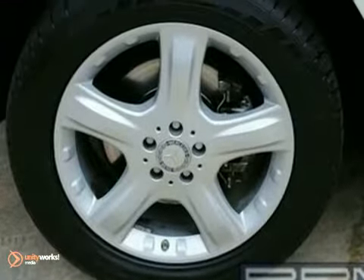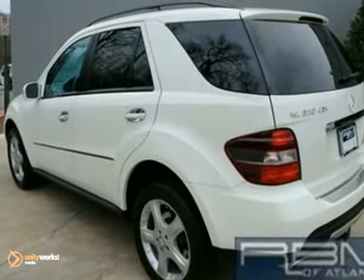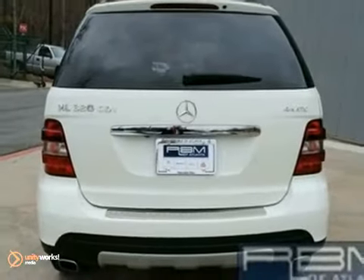It also has a factory warranty up to 50,000 miles. Come out today and take this one for a test drive.